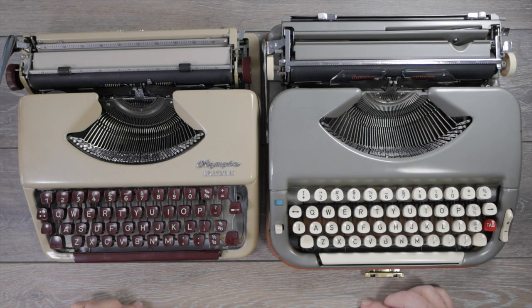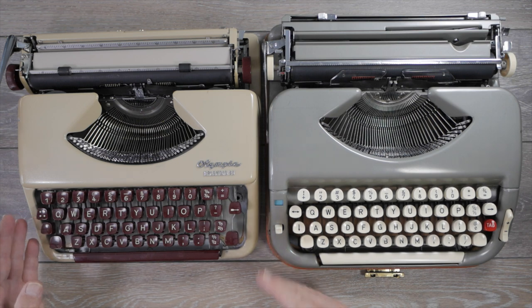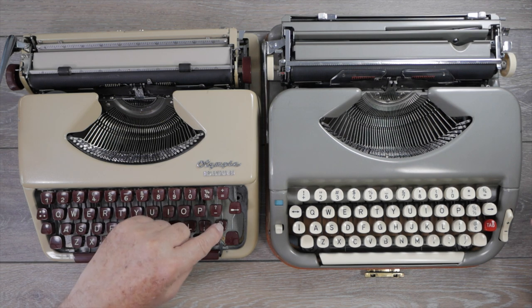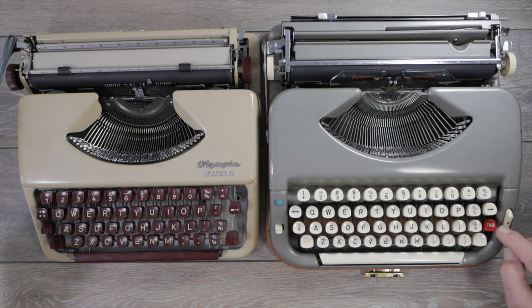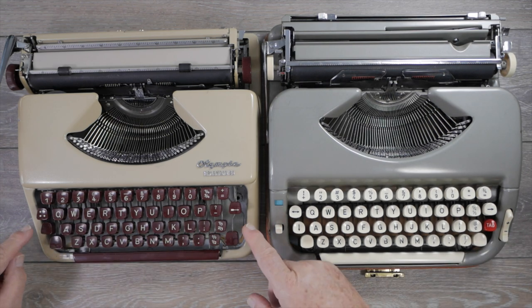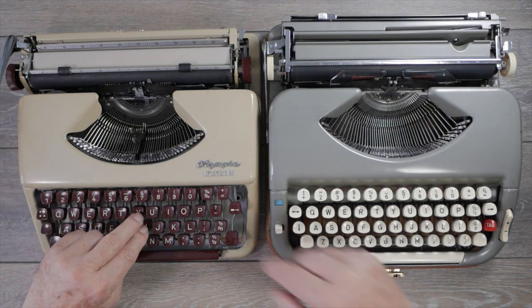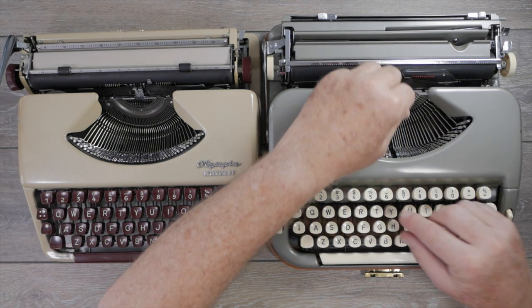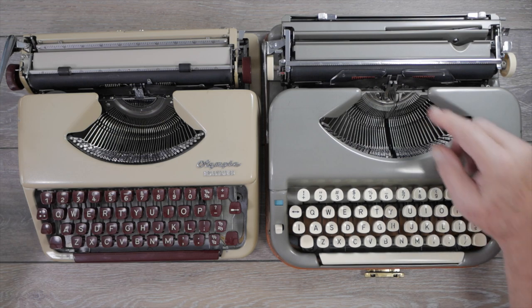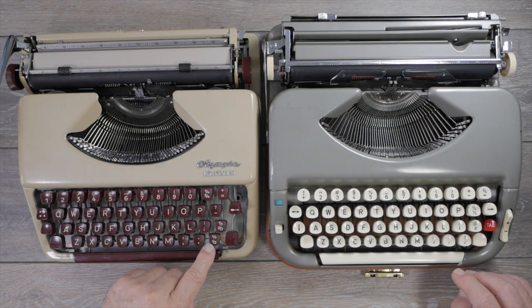Looking at both keyboards side by side: the Exemplar is designed for the American market while the Splendid has a British keyboard, so there are some differences — notably more fractions on the British keyboard, and a pound symbol instead of a dollar sign. The Exemplar 300 has a full key-set tabulator and bichrome setting whereas the Splendid 33 has neither. However, the Splendid does let the margin release button act as a key de-jammer when type bars jam, whereas the Princess margin release does not.